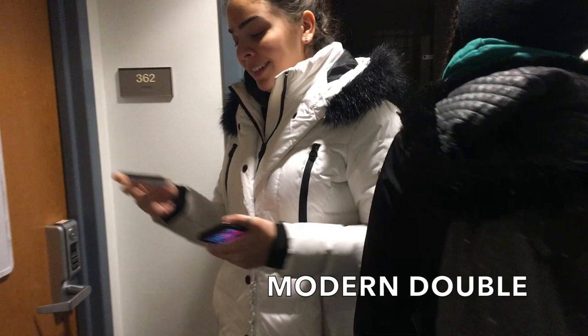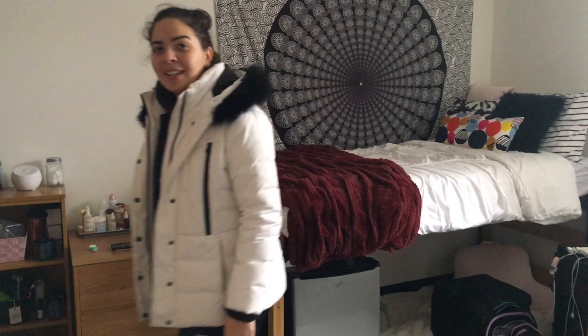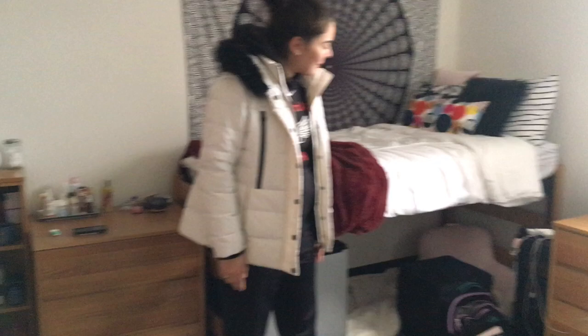This is a modern double. This is our room — yes, this is my roommate — and this is what the room looks like. It's very spacious. All the furniture that you see comes with the dorm, and we've got a fridge under here.